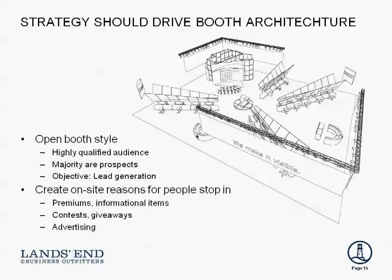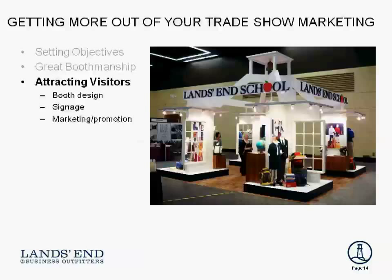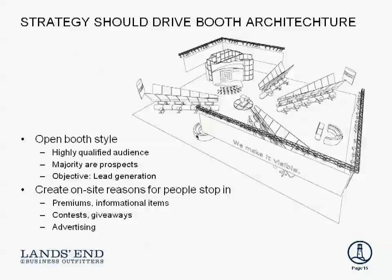I'm really impressed with the schoolhouse look that you've created — it's very eye-catching, and the signage of Lands End School is visible from quite a distance away, which is really smart. What I'd like to explain about booth design is the concept of an open booth design versus a closed booth design.